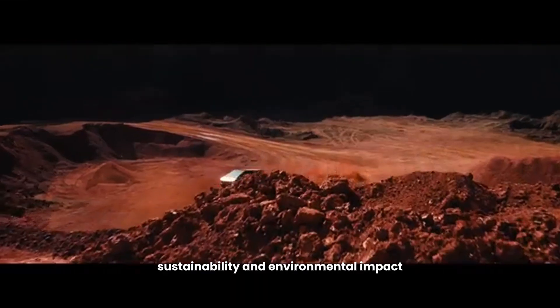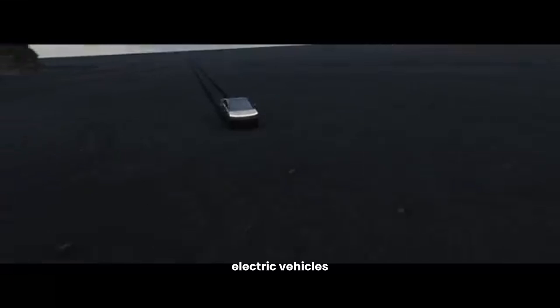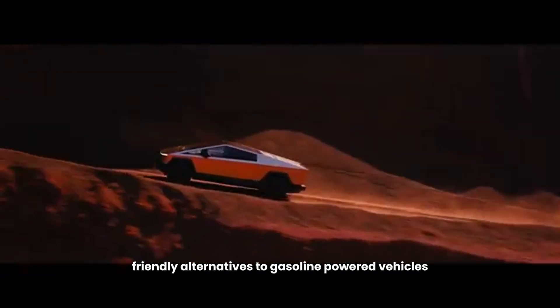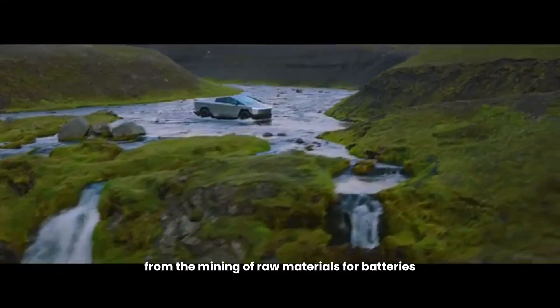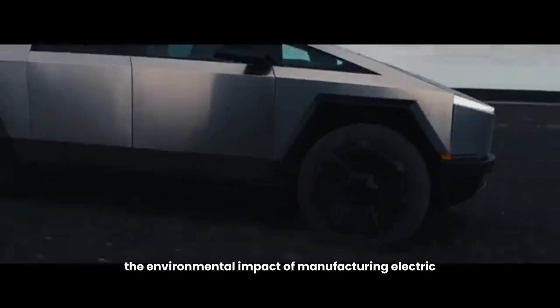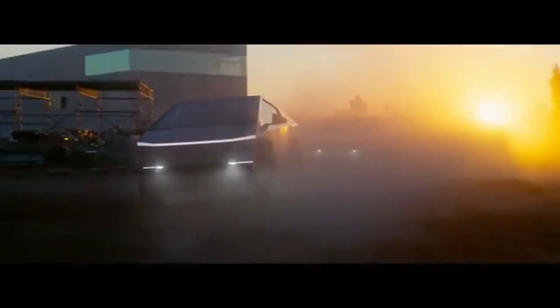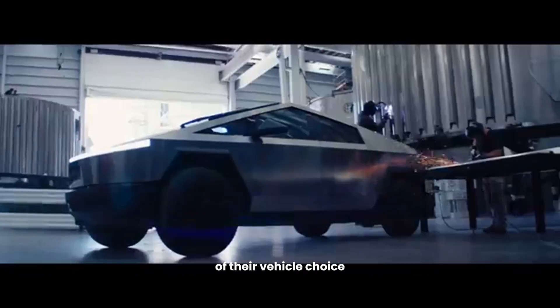Sustainability and environmental impact. Speaking of nuances, there's the question of sustainability. Electric vehicles, including the Cybertruck, are often marketed as more environmentally friendly alternatives to gasoline-powered vehicles. However, it's crucial to consider the entire life cycle of these vehicles, from the mining of raw materials for batteries to their production processes. The environmental impact of manufacturing electric vehicles is substantial, and while they offer cleaner operation, the initial carbon footprint is something that can't be ignored. It's a complex issue, one that potential buyers should be aware of when considering the overall sustainability of their vehicle choice.